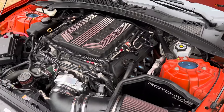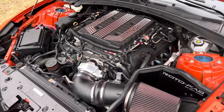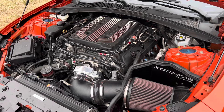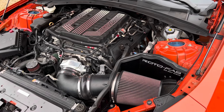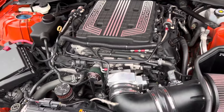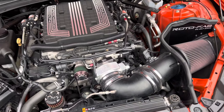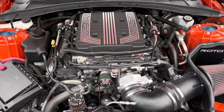It's got Kooks long-tube headers, Corsa all the way to the back, LME cylinder heads that are ported and polished, a Kong ported blower with upper and lower pulleys, a big 107mm Nick Williams throttle body, and a BTR cam kit.